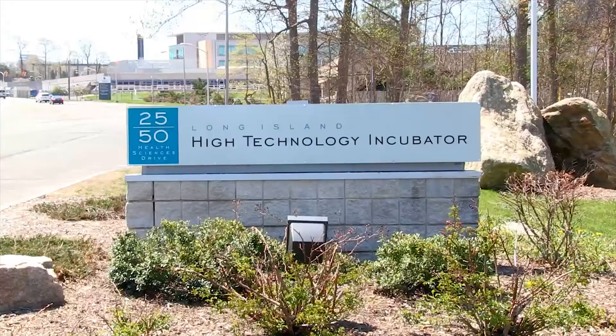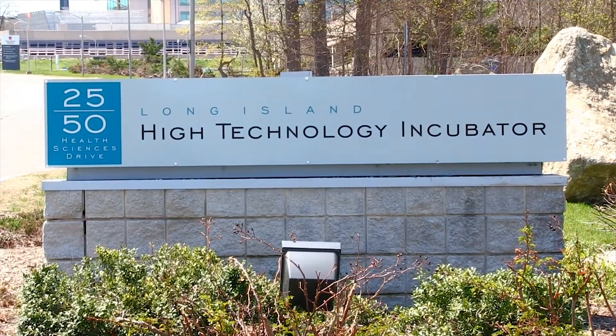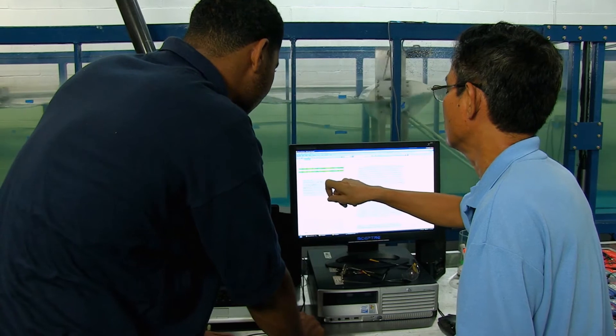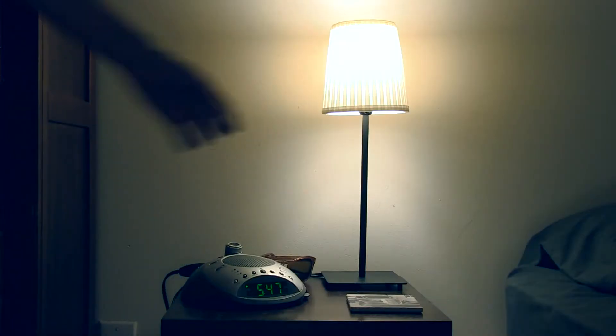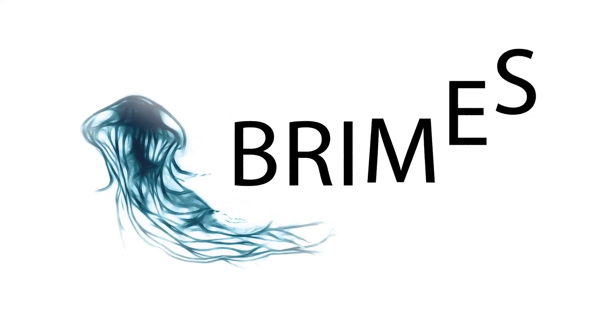With visionary leaders at its helm and world-class resources at its back, Brimes Energy is on the verge of introducing a revolutionary way to protect our coasts and light our shores. That's the future of the jellyfish, and we're building it at Brimes.